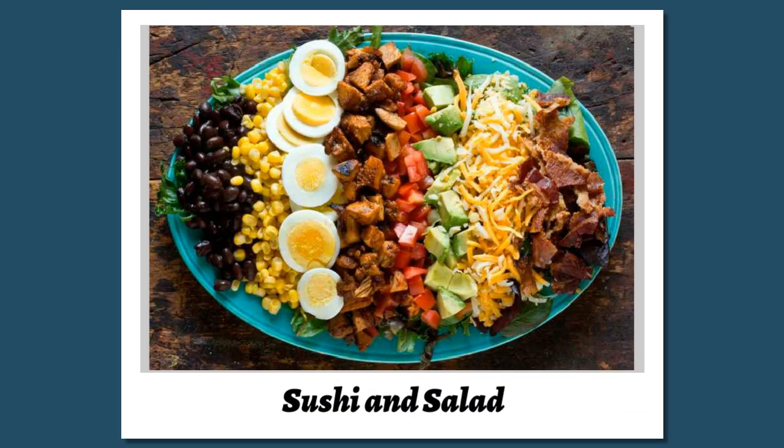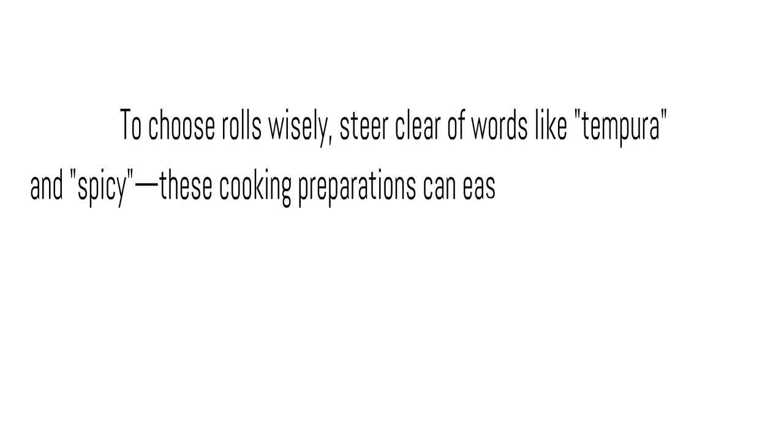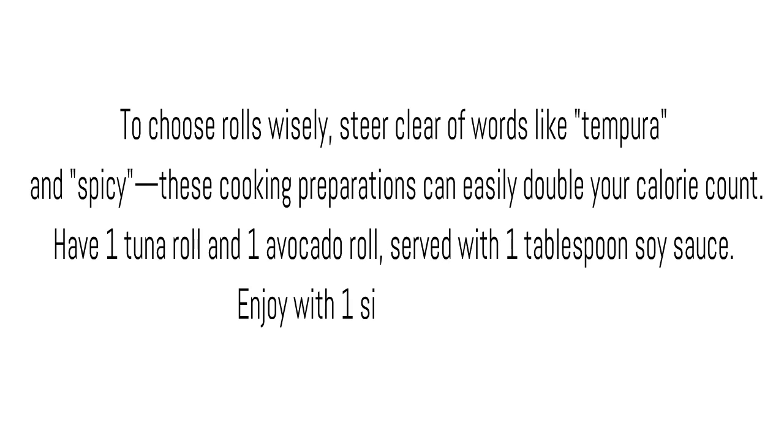Sushi and salad. To choose rolls wisely, steer clear of words like tempura and spicy — these cooking preparations can easily double your calorie count. Have one tuna roll and one avocado roll, served with one tablespoon soy sauce. Enjoy with one side seaweed salad.